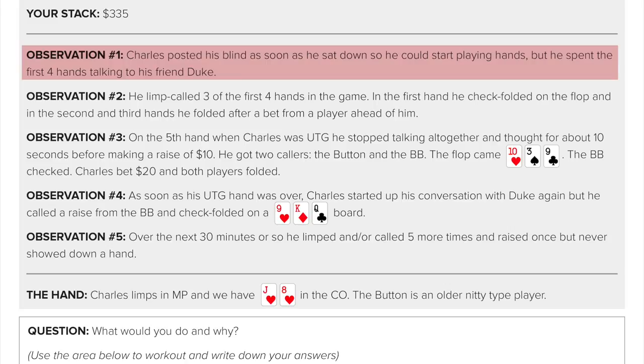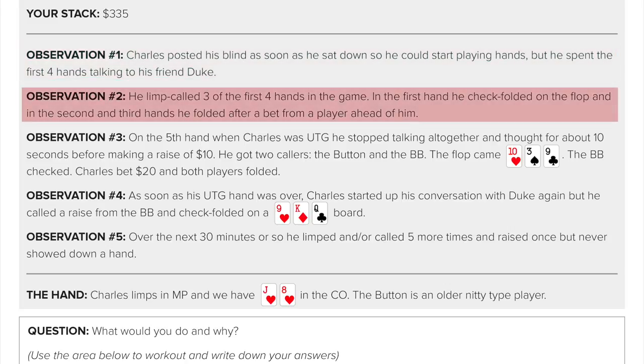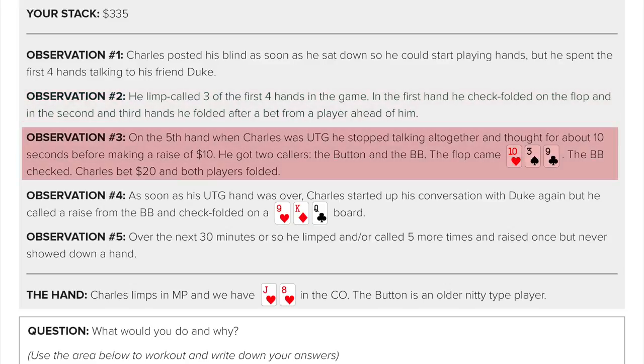Charles spent the first four hands talking to his friend Duke. He limp-called three of the four hands. In the first hand he check-folded on the flop, and in the second and third hands he folded after a bet from a player ahead of him. On the fifth hand, when Charles was under the gun, he stopped talking altogether and thought for about 10 seconds before making a raise of $10 — that's pretty much tell city. When players talk and talk and then suddenly shut up and start playing, it's a pretty obvious indication that they have a hand they perceive to be playable or strong.